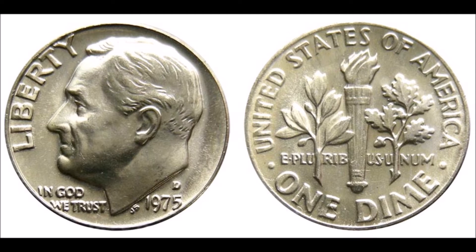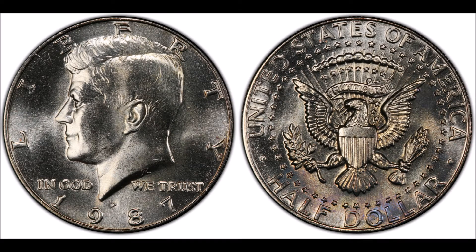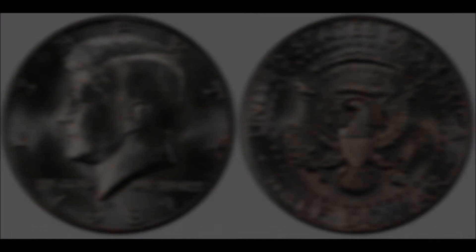At number 14, the 1987 P Kennedy half dollar. In normal average condition, these are worth around face value of 50 cents, while one in high grade or closer to mint state can sell for around $30. The 1987 P Kennedy half dollar was not intended for circulation — it was never meant to be used as money. These coins were included in sets and souvenir packages upon their release.